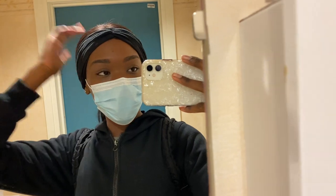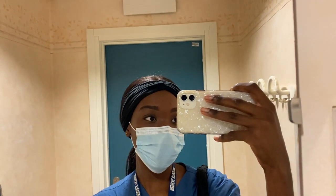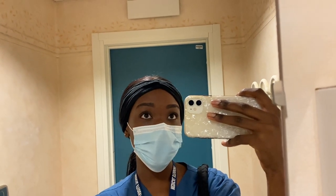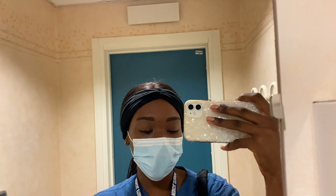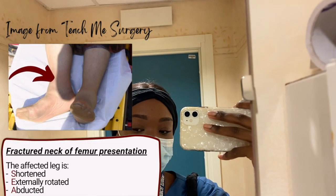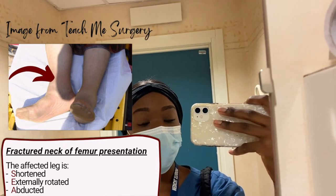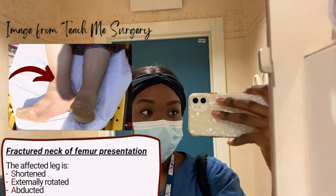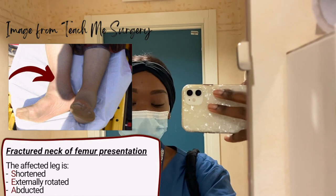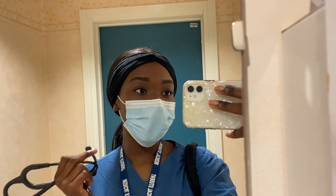I need to put my bag down and get changed. Now I'm going to the orthopaedics ward. We're seeing the geriatric patients there. From being at placement yesterday, the common presentation is patients who've had a mechanical fall and are in hospital due to a hip fracture — either waiting for surgery or having already had it. The classic presentation is a shortened leg on the affected side that is externally rotated.